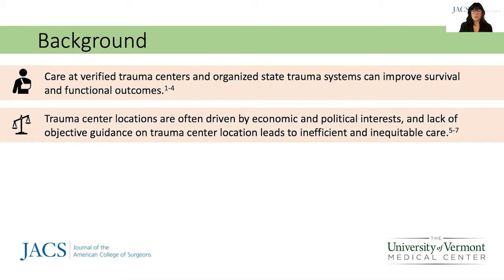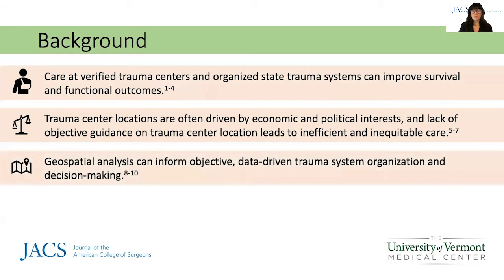This leads to inefficient use of resources and inequitable access to life-saving trauma care. Geospatial analysis can provide objective evaluation of a population's access or lack thereof to trauma care, and be used to guide informed decision-making.